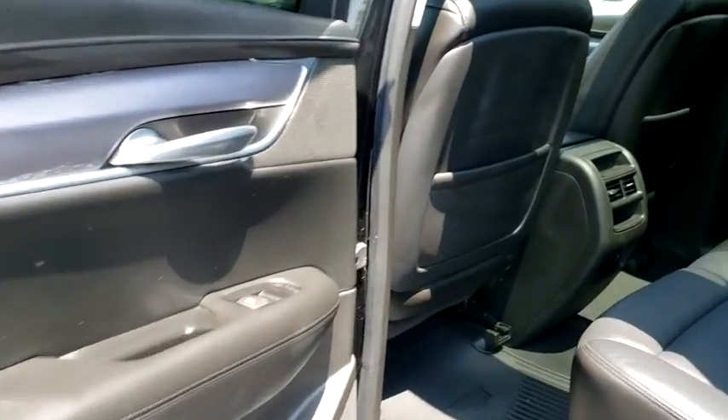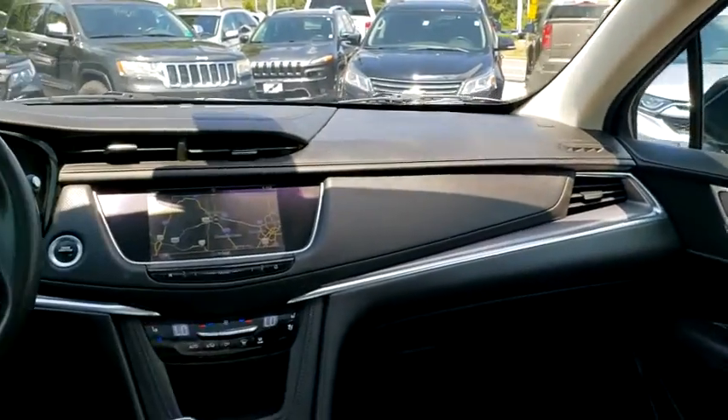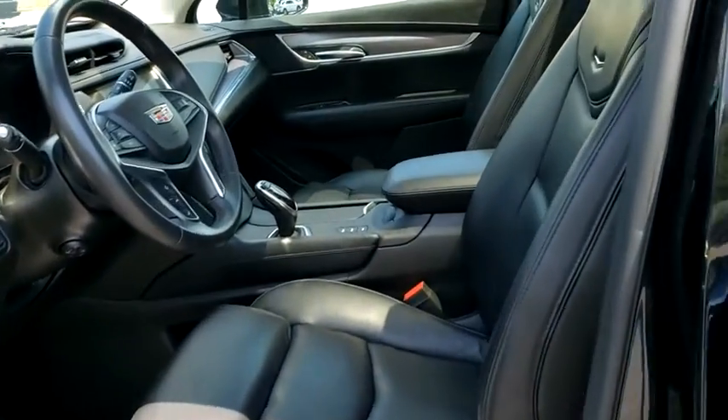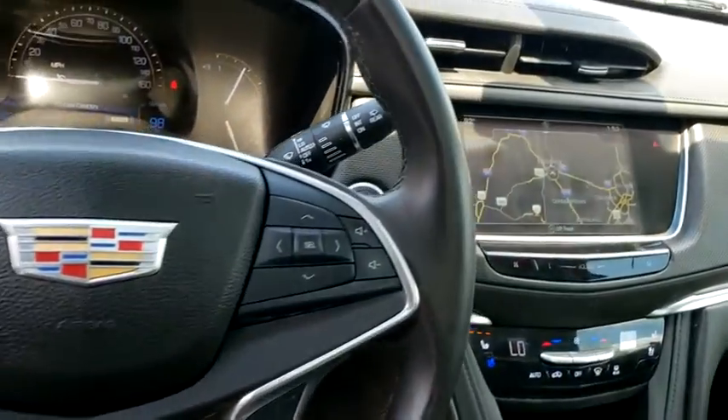This vehicle has less than 40,000 miles. Here are some of this vehicle's great options: power liftgate, navigation system, power passenger seat, traction control, leather-wrapped steering wheel, dual airbags, power steering, one owner, alloy wheels, four-wheel disc brakes.